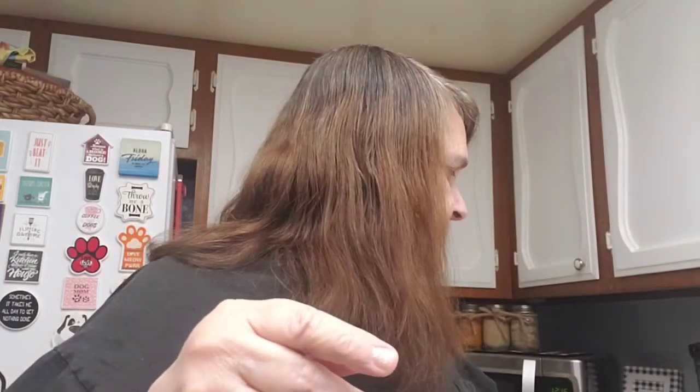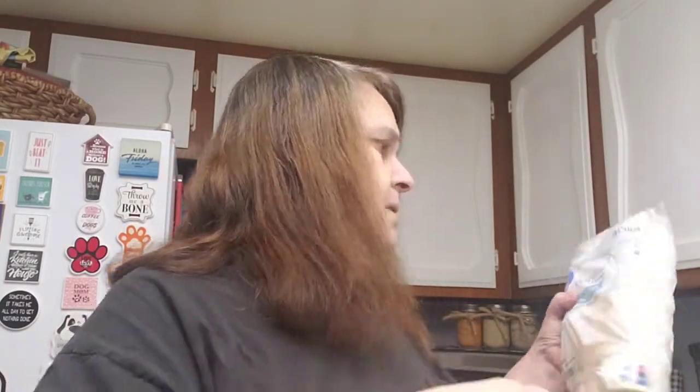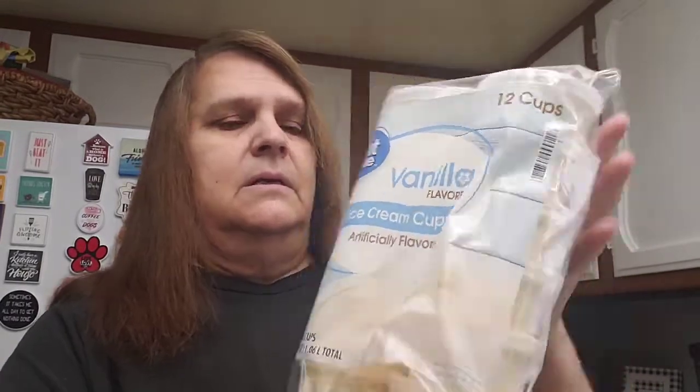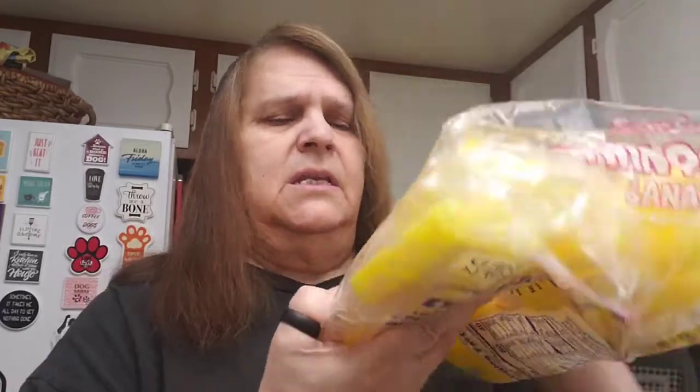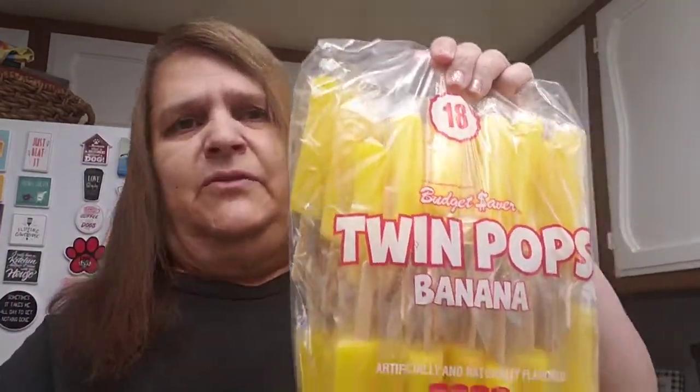I got some bananas — I always have to have bananas here. I give Al a banana every morning. I got these ice cream cups, vanilla, comes in a 12-pack. And I got these popsicles — comes 18, it's banana flavor. I try to buy him different ones all the time. I give him one every night after he's done doing his breathing treatment so it can wash out his mouth.